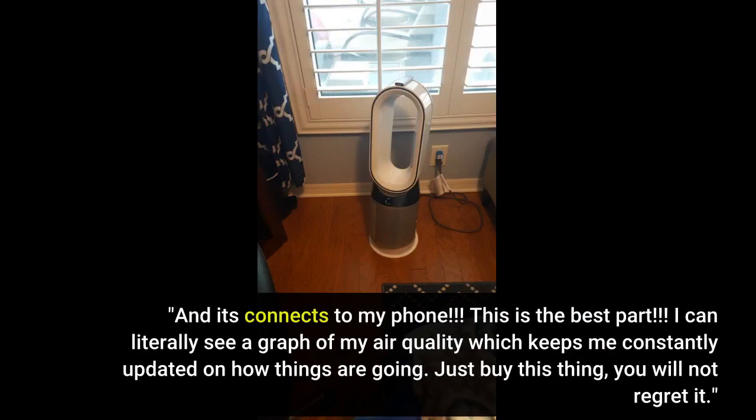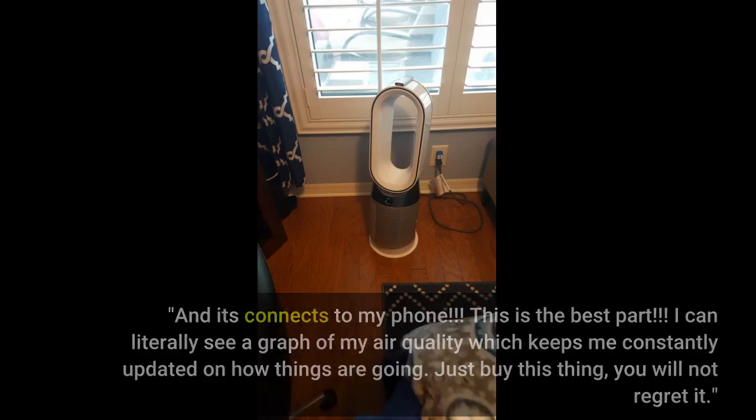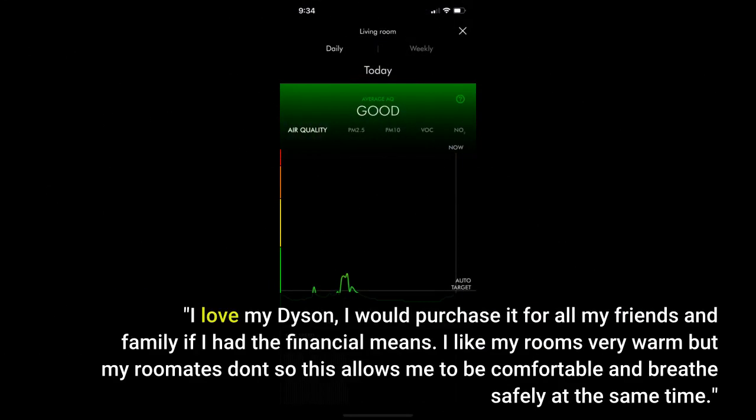Just buy this thing, you will not regret it. I love my Dyson — I would purchase it for all my friends and family if I had the financial means. I like my rooms very warm but my roommates don't, so this allows me to be comfortable and breathe safely at the same time.